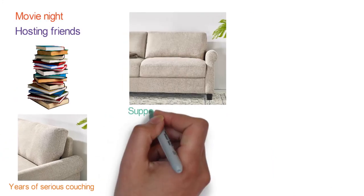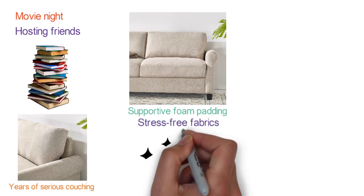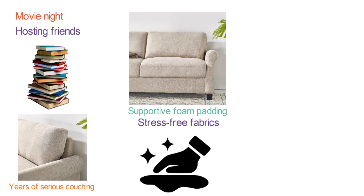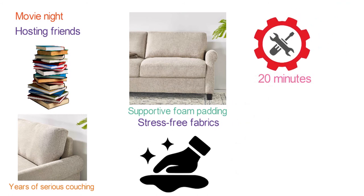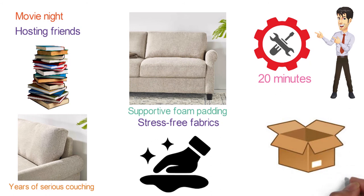Its naturally sturdy wood frame is wrapped in cozy, supportive foam padding and covered with stress-free fabrics, carefully selected to be sustainable and easy to clean. The sofa is easy to assemble in up to 20 minutes with the help of a friend and no tools required. All parts needed for assembling are located in the enclosed compartment on the bottom of the base section.